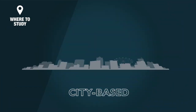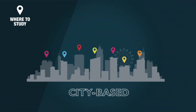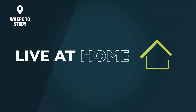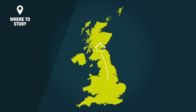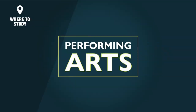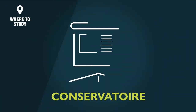Some universities are city-based, often with different buildings in different locations, and some are campus-based, with all facilities, teaching spaces, student accommodation, sports facilities and cafes, bars, all on one site. You could choose to live at home and study at a local college or university, or move away to study a course in another part of the country, or even overseas. For those of you who want specialist training in the performing arts, to become a musician, actor or dancer, you may want to consider a conservatoire.